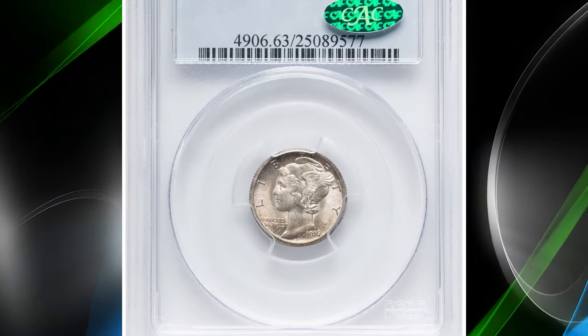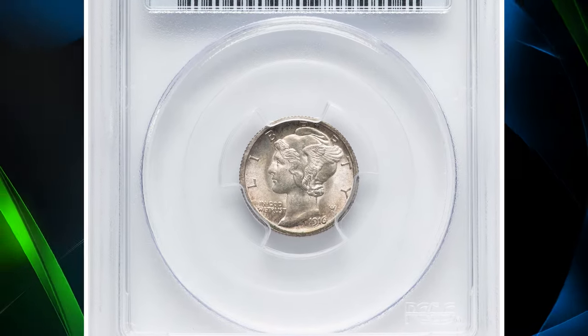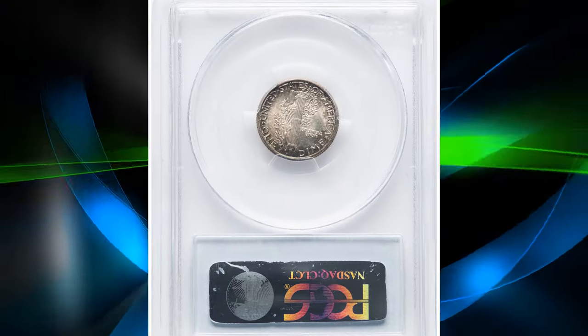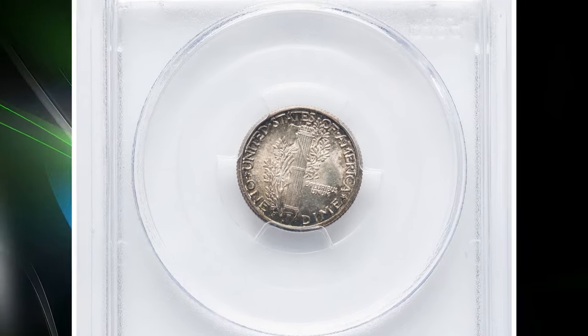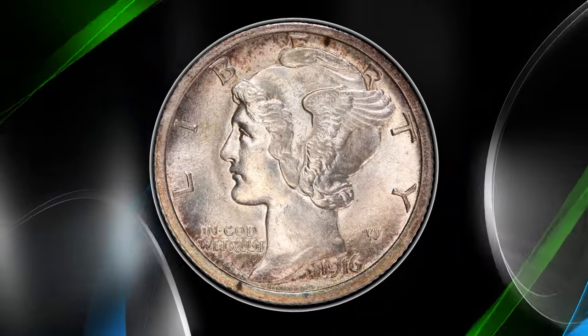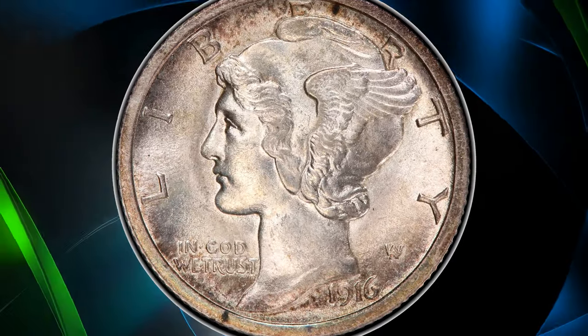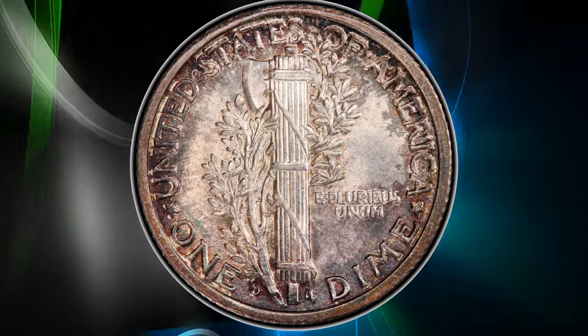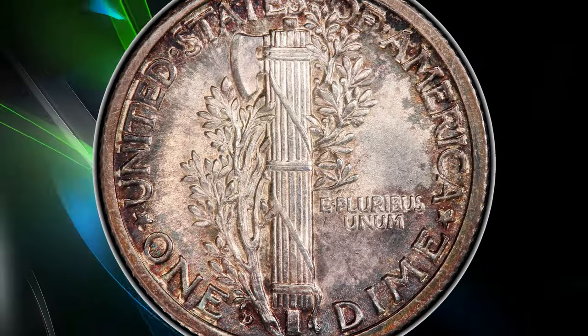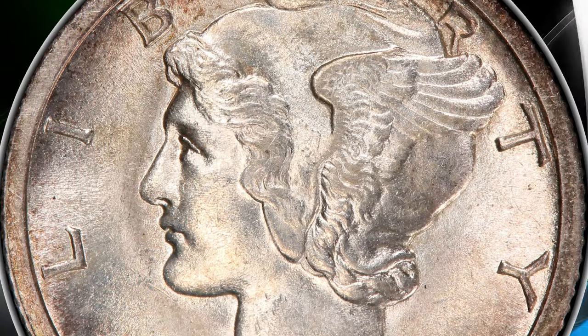Number 3: 1916 D Mercury Dime, graded as MS63 by PCGS. According to Heritage Auctions, the 1916 D Mercury Dime is the undisputed key to the series with its remarkably low production of 264,000 coins. The 1921 P and 1921 D issues ranked a distant second with mintages of slightly more than 1 million pieces each.